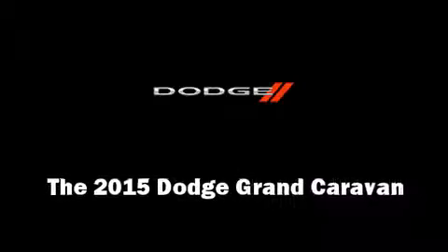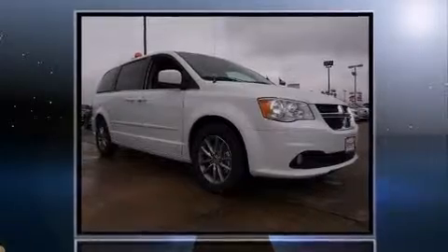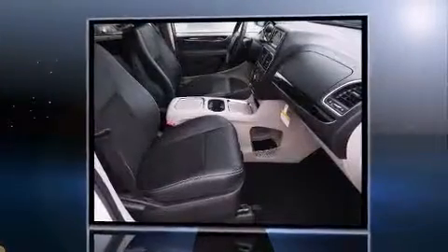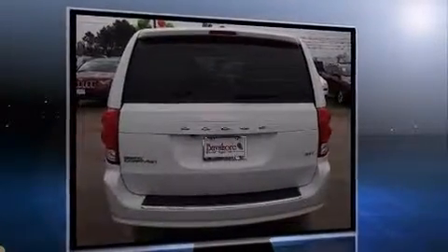The 2015 Dodge Grand Caravan. This seven-passenger van is ready to drive off the showroom floor. Smooth gear shifts are achieved thanks to the refined six-cylinder engine. And for added security, Dynamic Stability Control supplements the drivetrain.